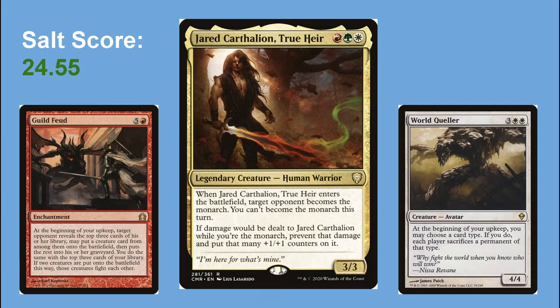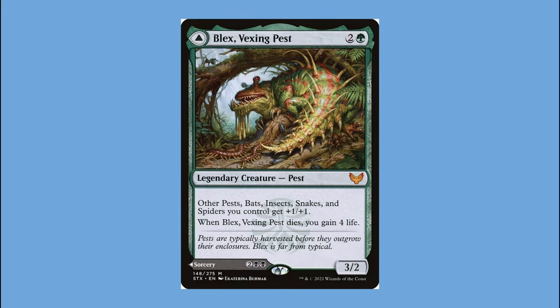After my Jared deck I took about a two-year hiatus from building new Commander decks. I had just moved, was starting a new job, and had just moved in with my partner for the first time. Once I got settled and had free time, I went back to Magic wanting to build decks that tried things I'd never tried before. One gimmick I wanted to try was a secret commander — a card in the 99 that the deck is really built around, while my actual commander is just a filler.